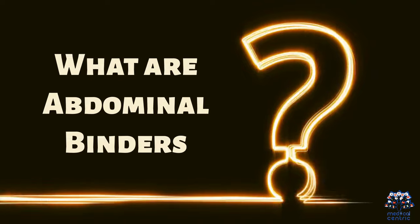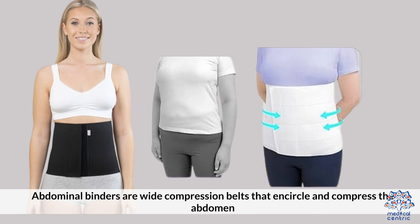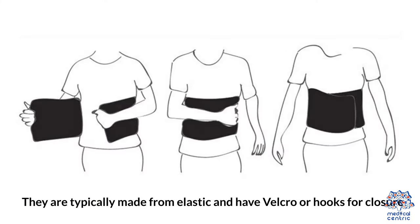What are abdominal binders? Abdominal binders are wide compression belts that encircle and compress the abdomen. They are typically made from elastic and have Velcro or hooks for closure.